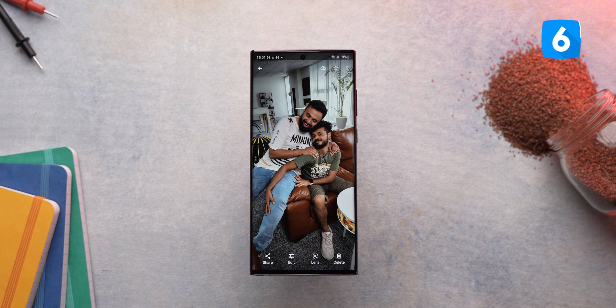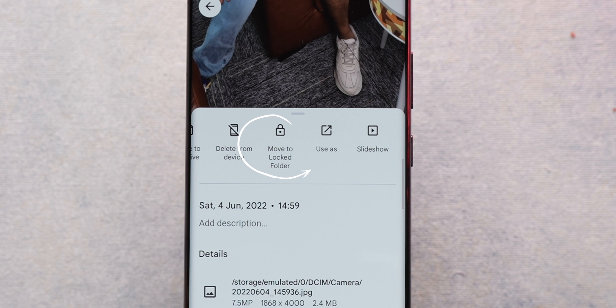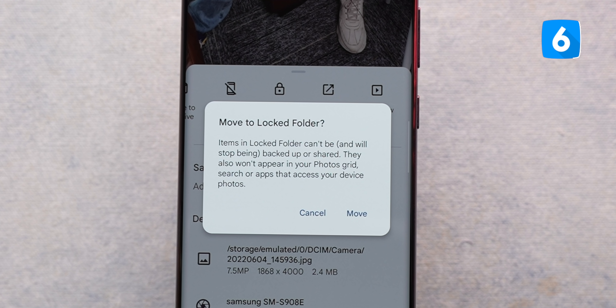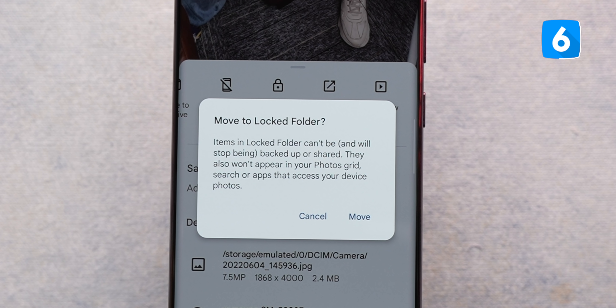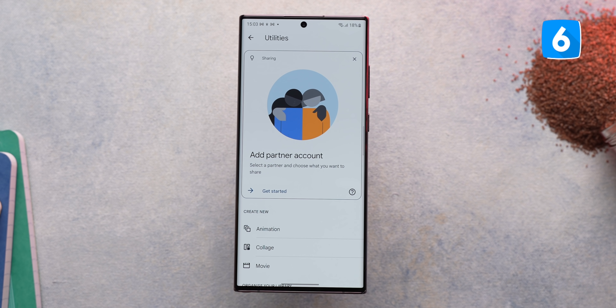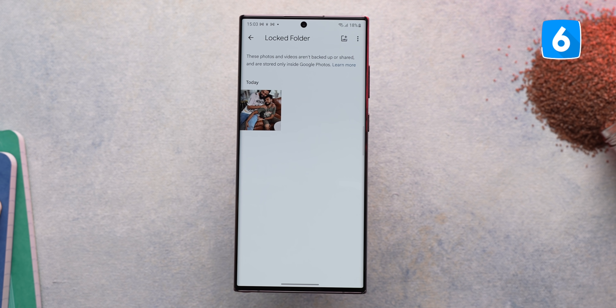The next Android feature is very super useful. Google announced locked folders in Google Photos last year, but it's only recently arrived on almost every single Android phone. With this, you can go to a photo you don't want others to see, swipe up, and move it to the locked folder. Once moved, it won't be backed up, won't appear in the Photos grid, and won't be visible in search or when accessing the gallery via apps like WhatsApp or Instagram — it's hidden from everywhere. To access the locked folder, go to the library in the Photos app and scroll down to find it. You can use a fingerprint, pin, or pattern to access your locked photos.